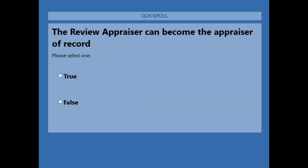Question number two: the review appraiser can become the appraiser of record — true or false? The answer is true. In rare occasions, the reviewer can become the appraiser of record. An example would be if he does not feel he can recommend the appraisal, so he makes changes and becomes the appraiser of record.